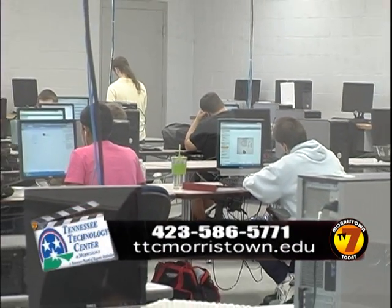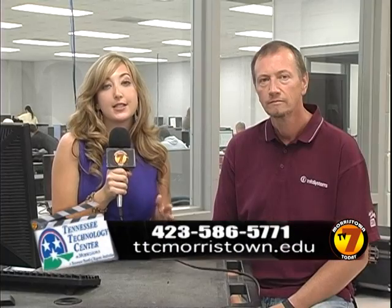We are going to talk about the Computer Information Technology program today, and the first part we're going to be discussing is the certificate part of the program. Steve, can you tell us a little bit about the certificate part and what they will be learning?